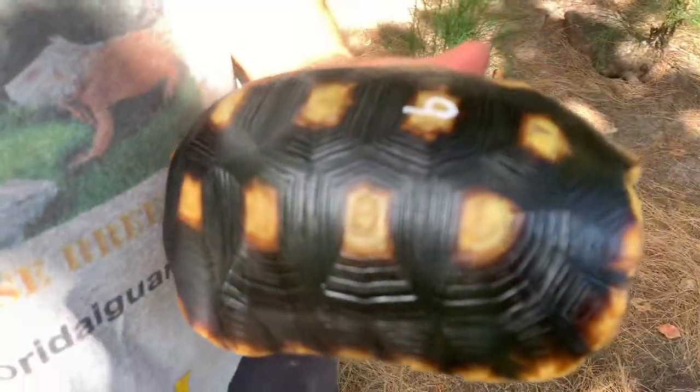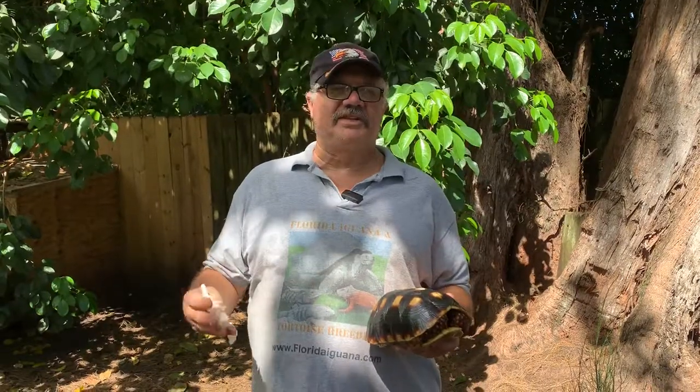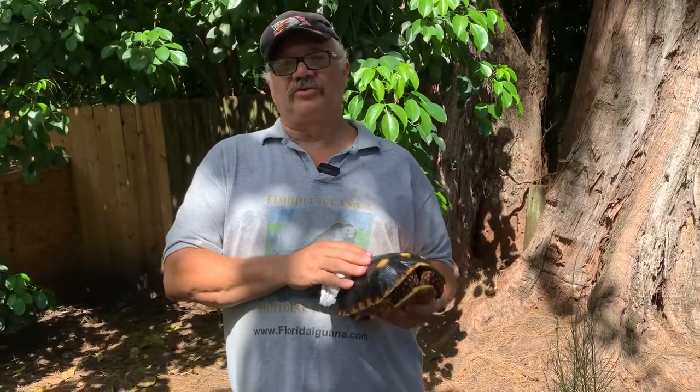So if you're thinking about a tortoise, red foot tortoise — great tortoises, great beginner tortoise. It's an easy tortoise to keep inside because of their wide range of temperatures that they can withstand and their varied diet. So it's a good tortoise for a lot of folks to start with.